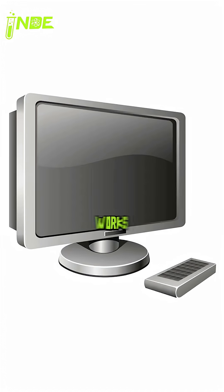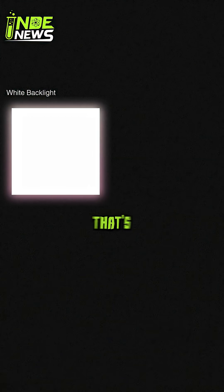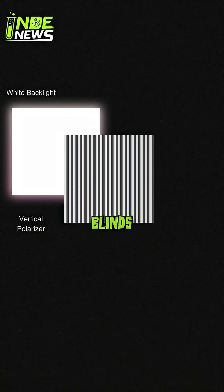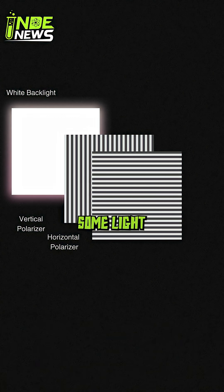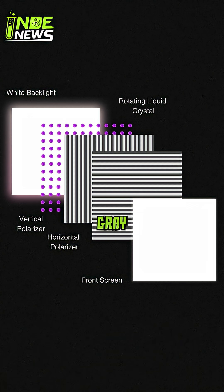Your old LCD screen works like a set of window blinds. It has one giant backlight that's always on. To show a black color, it just closes the blinds over that light. But some light always leaks through — that's why the blacks look more like a dark gray.